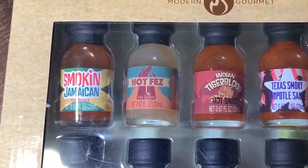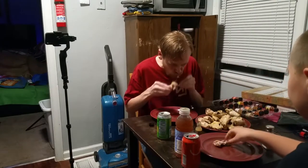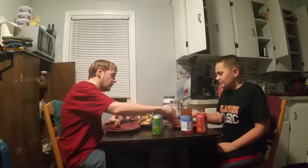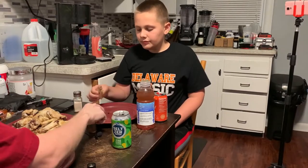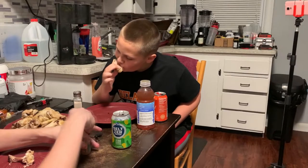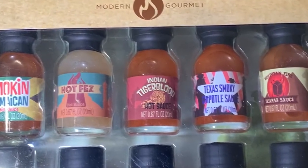Next one's called Hot Fez. I don't smell much of anything on that one. I don't taste much of anything either. He's already gone through his first piece of chicken. That didn't taste like anything, really.